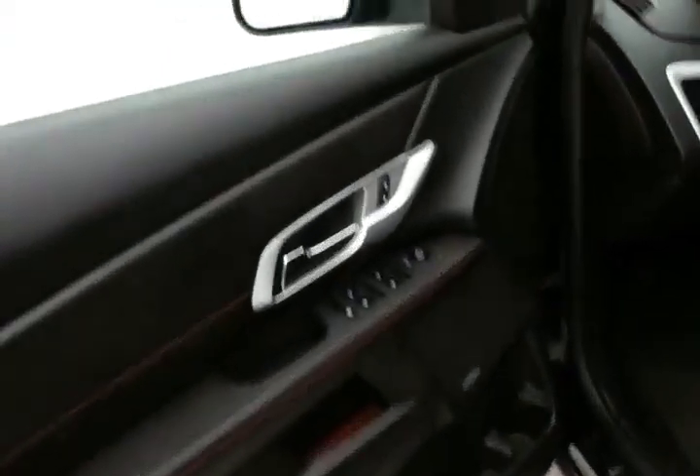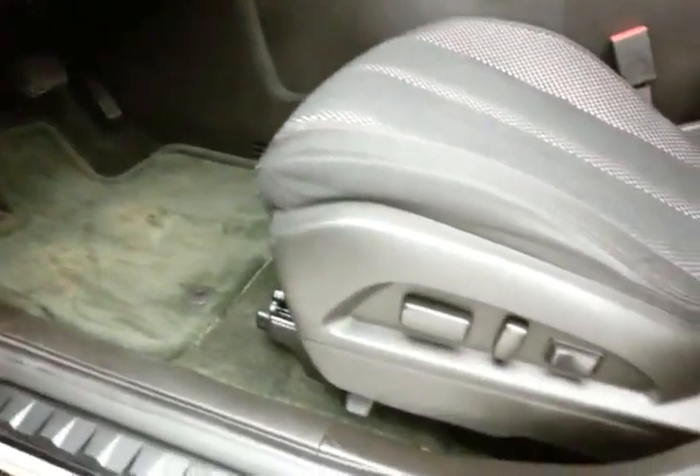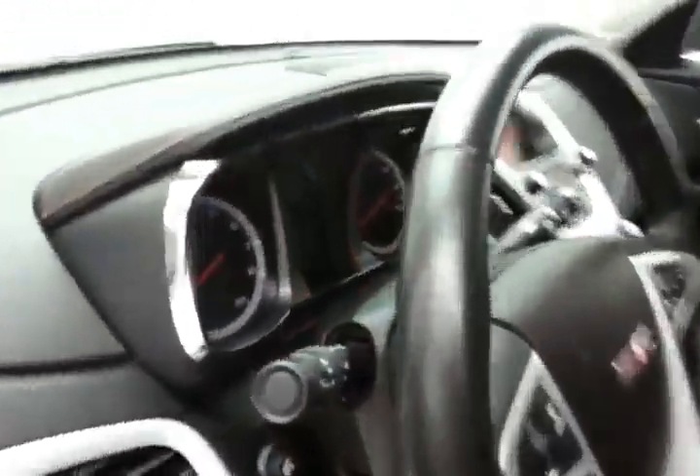This SLE has keyless entry with remote start, power windows, locks, and mirrors. It features a Pioneer sound system, power seat, along with a tilt and telescopic steering wheel to put you in that perfect driving position.